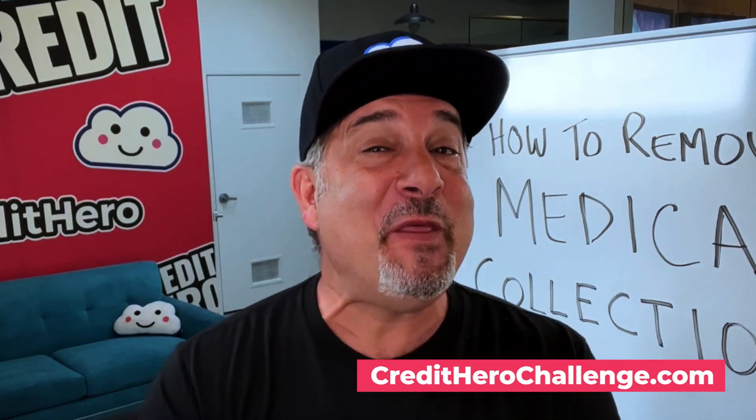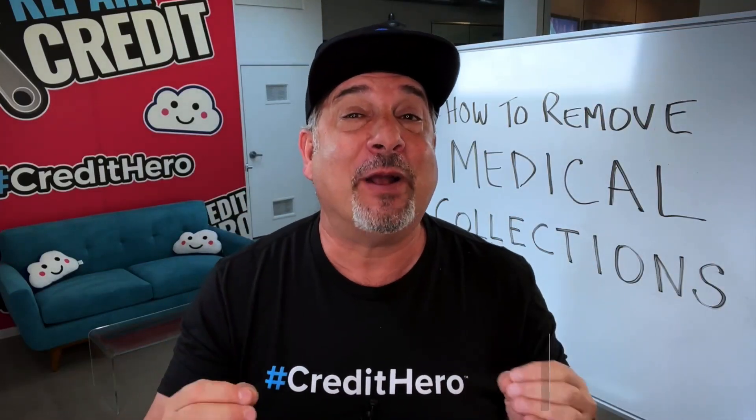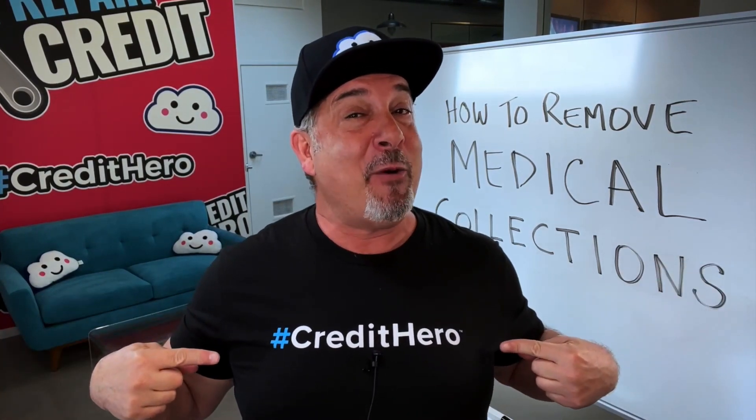And if you're finding value in this podcast, be sure to click below to subscribe and turn on notifications so you don't miss a thing. And if you're feeling extra kind, leave a review, give me a thumbs up. Leave a comment or ask a question, because I read each and every one of them. I will see you in the next episode. And until then, be a Credit Hero and keep changing lives!